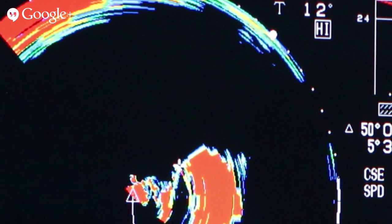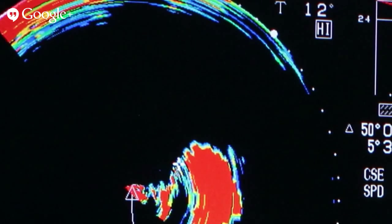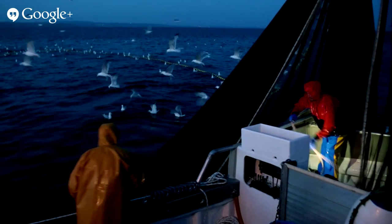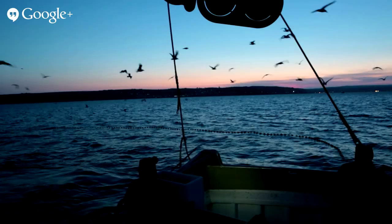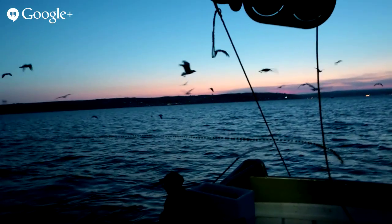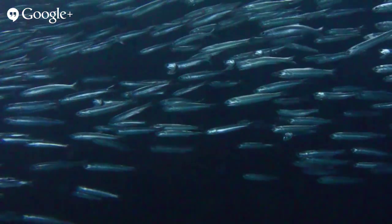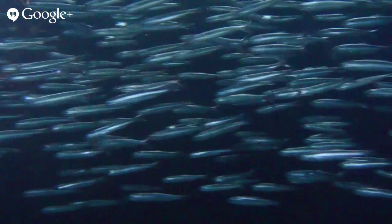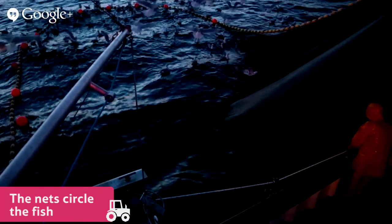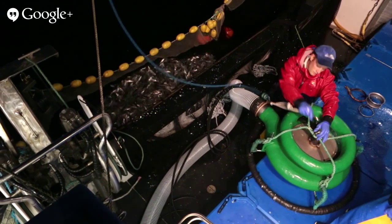The sonar scans the water and shows a picture on a screen. The red shapes are the schools of fish. When Sam has located a school of sardines, he and the crew set the nets. They have to do this very quickly — as it is dark, the fish don't see the nets and aren't scared, so they are much easier to catch.